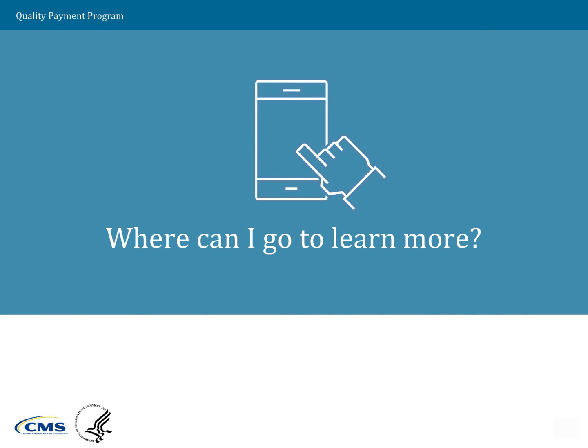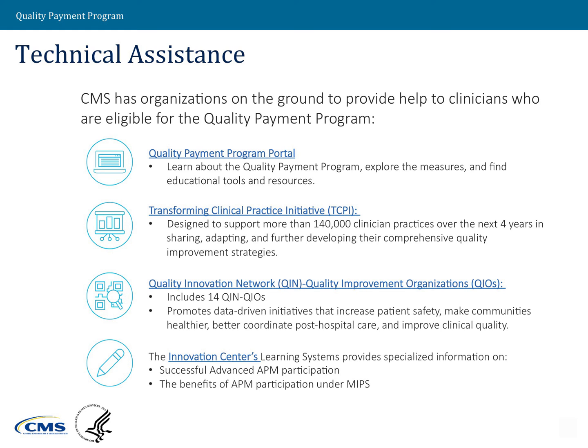For more information, visit the Quality Payment Program portal at qpp.cms.gov. We also have organizations on the ground to provide additional information. These include the Transforming Clinical Practice Initiative, or TCPI, which is designed to support more than 140,000 clinician practices over the next four years in sharing, adapting, and developing comprehensive quality improvement strategies. Clinicians in TCPI will learn about MIPS and how to move toward advanced APMs.